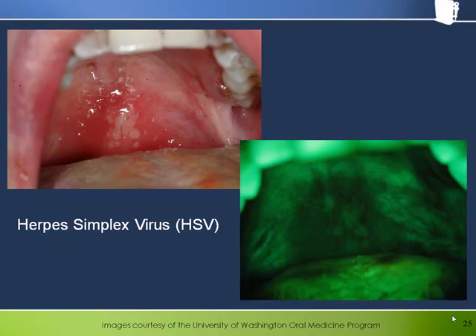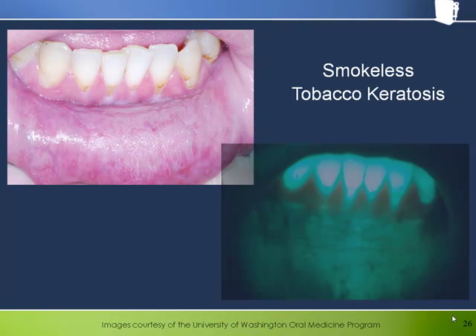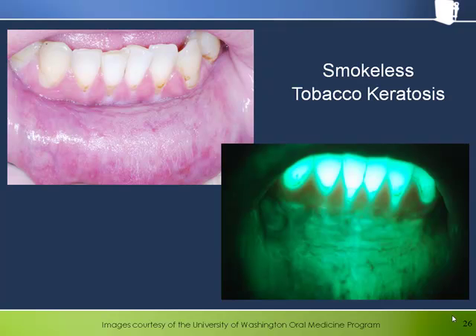Here is a herpes simplex virus lesion, where the intense inflammation evidenced by the erythematous area on the soft palate looks predictably dark under the bellscope. The surface keratinization, symptomatic of smokeless tobacco keratosis, makes the labial mucosa here look brighter than normal, as we might expect.